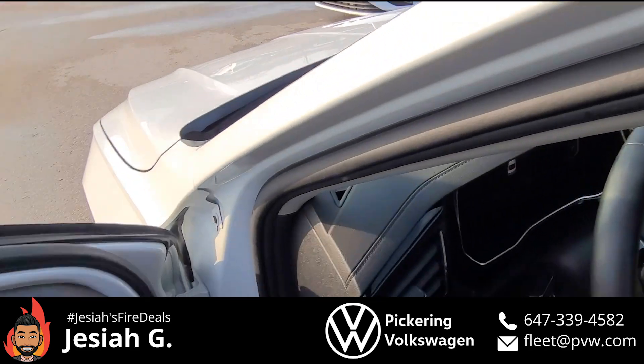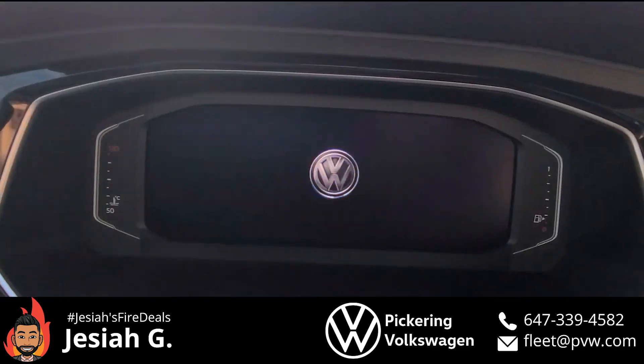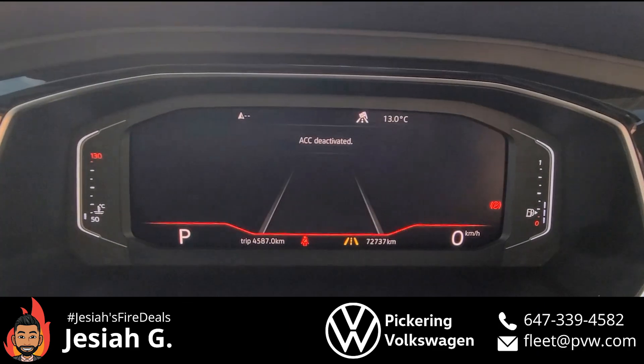I actually sold this Jetta — I think a year and a half ago. And right now on the odometer, it has 72,000 kilometers.